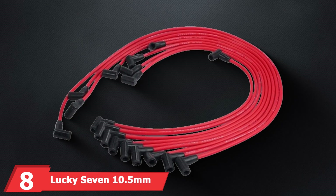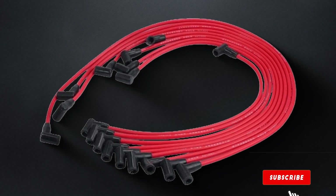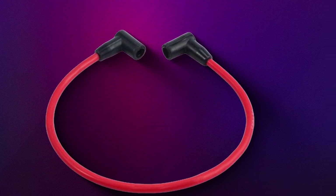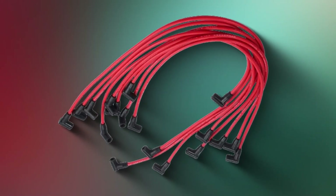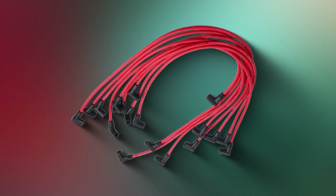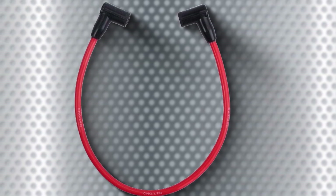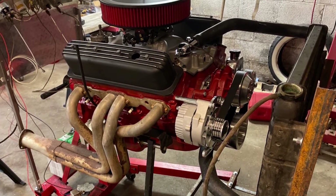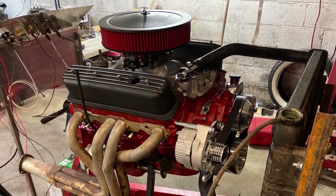At number eight, we have the Lucky 7 10.5mm Spark Plug Wire Set for HEI/BBC/SBC. This product is a great option for those seeking high-quality spark plug wires that offer excellent performance and durability. These wires feature a thick 10.5mm diameter, providing superior conductivity and low resistance. The design includes multi-layer silicone insulation that offers excellent heat resistance and flexibility. The wires are pre-cut to exact lengths, making installation straightforward and hassle-free. These wires are top-notch with robust connectors that ensure a secure fit and minimize any risk of arcing, meaning fewer replacements and saving you time and money. The effectiveness in delivering a strong, consistent spark ensures optimal engine performance and fuel efficiency.